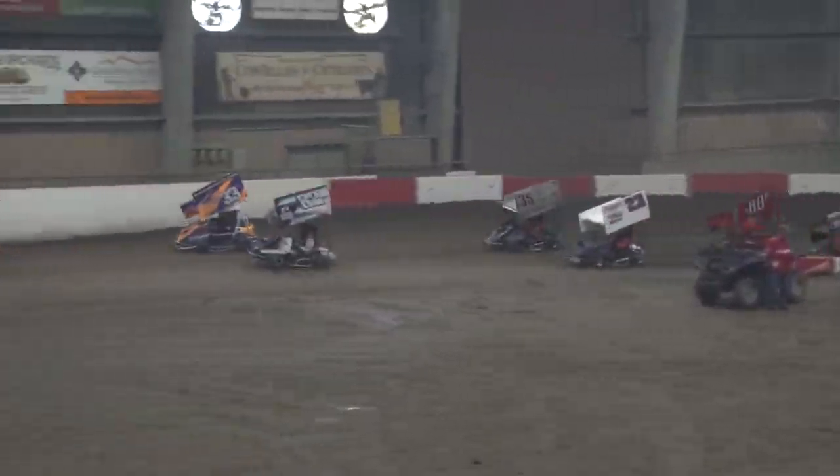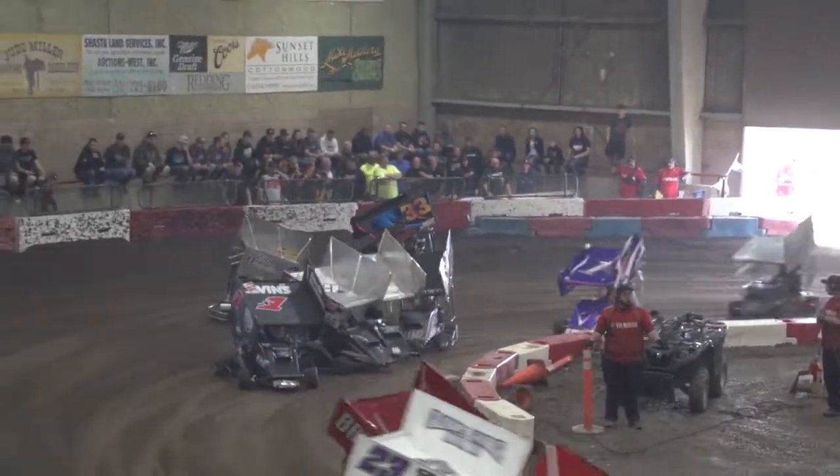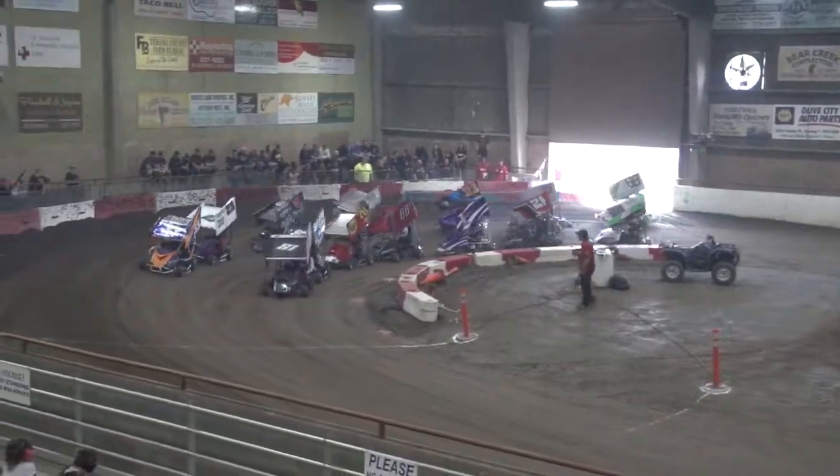Dane Amickson to the inside of Tommy Brown. We got one spun around in turn one. We got now problems with Lucas Ash. We got a big pile-up at turn three and four.